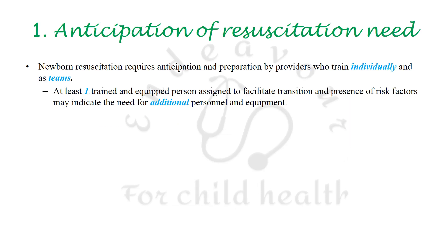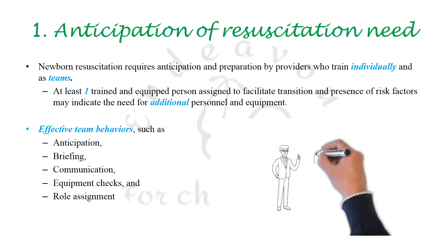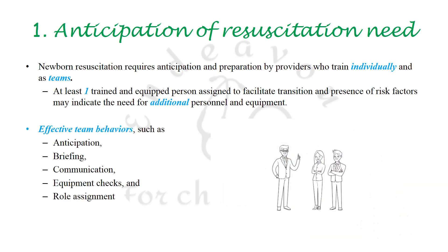First is that a lot of stress has been placed on the training of healthcare workers, both individually as well as a team, with effective team behaviors like anticipation, briefing, communication, equipment checks, and role assignment.